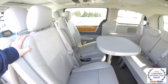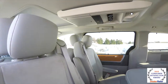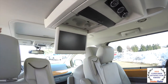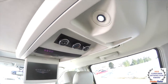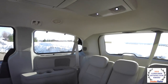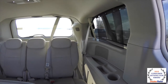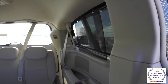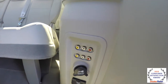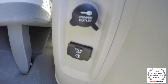The middle row seats are also heated, fully adjustable, and looking overhead there's a full-down DVD screen, rear climate control, and aimable map lights for the third row as well. There are also window shades. Looking below you have your AV inputs, power outlet, and 115-volt AC outlet.